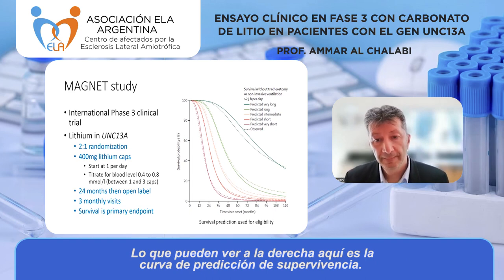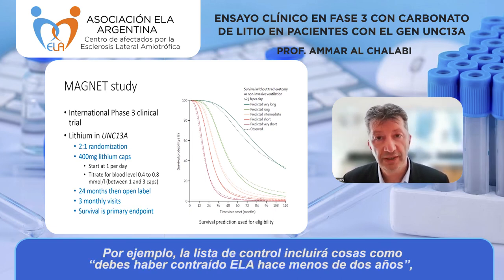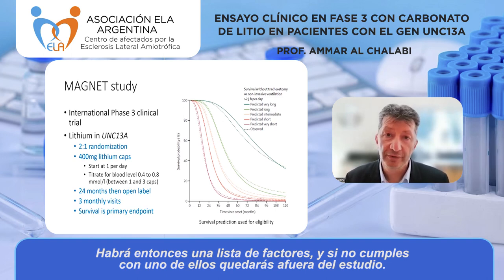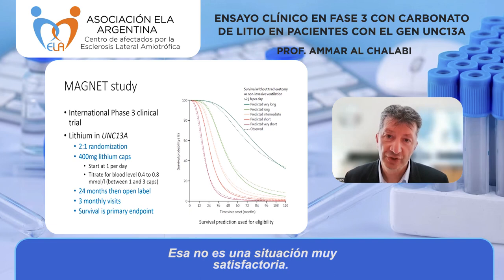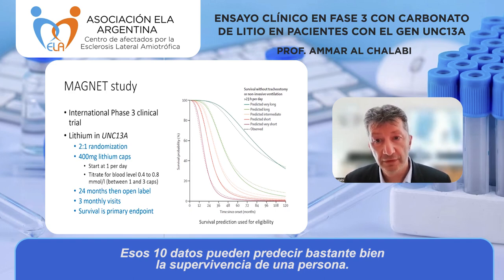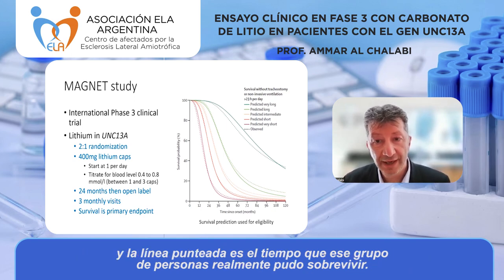Most clinical trials use a checklist for eligibility — for example, you must have ALS for less than two years, be aged under 70, have breathing better than 70%, and so on. If you fail on any one factor, you're excluded. Traditionally only about 8% of people are ever eligible for clinical trials, which is unsatisfactory. We've changed that by using the NCAL survival prediction model, which uses 10 pieces of information available at the first neurology visit to predict survival quite well.